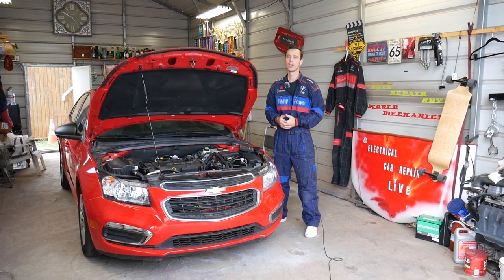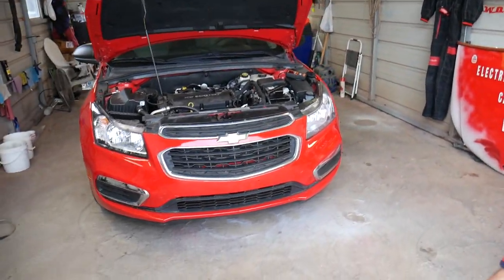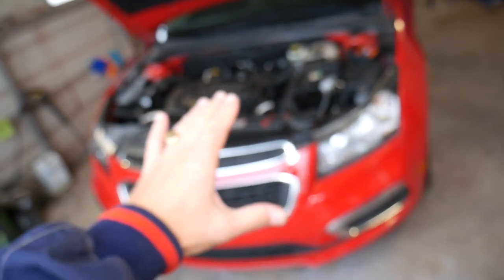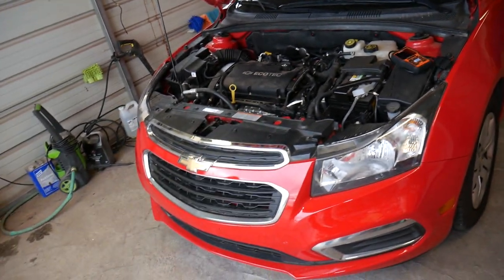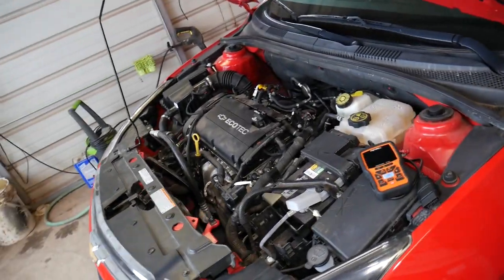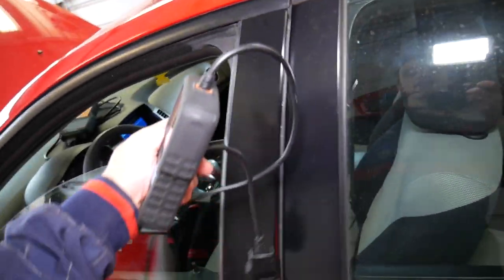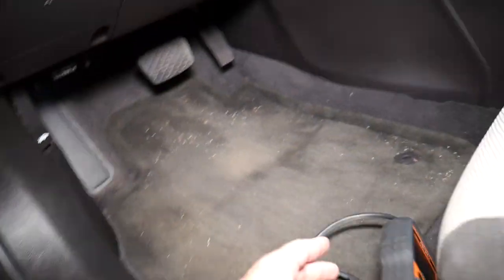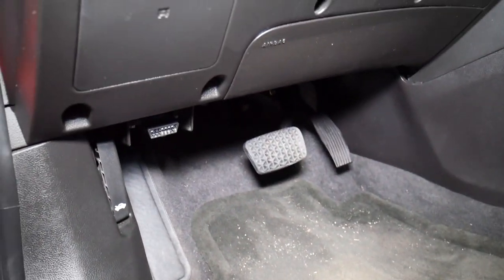So we have a 2015 Chevy Cruze — the engine light is on. When we start the car, sometimes it starts a little harder, sometimes it doesn't idle right, sometimes it stalls at the traffic light. You may notice the engine is trying to stall and die on you. This is because one of the sensors is not working correctly, and if that sensor isn't working, your timing will not be correct — the variable timing will not be functioning right.